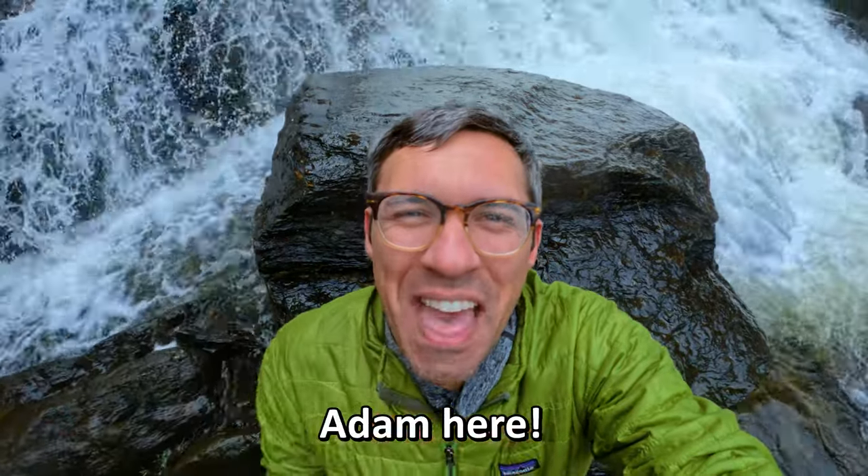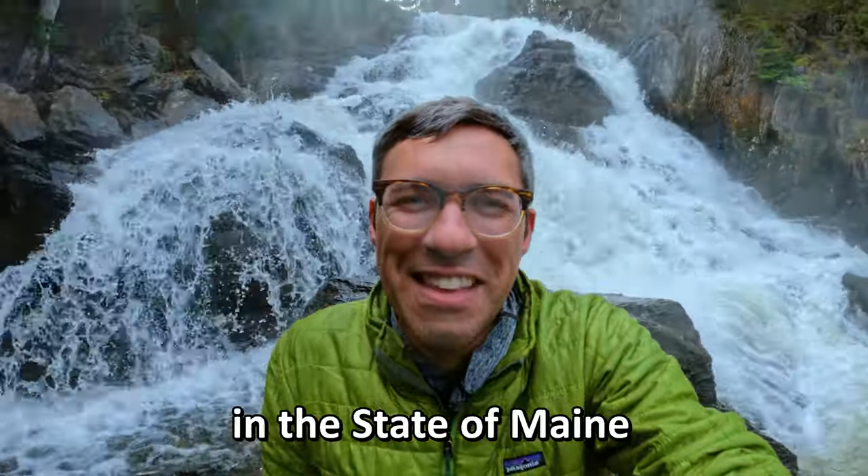Hey there hikers, Adam here, and these are the best waterfall hikes in the state of Maine.